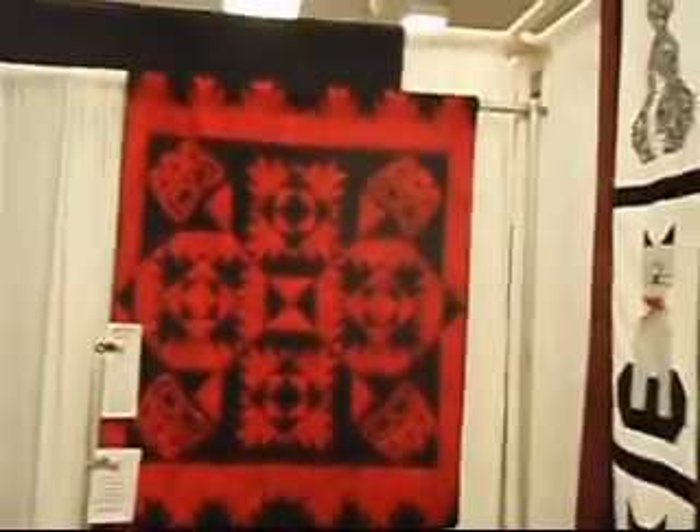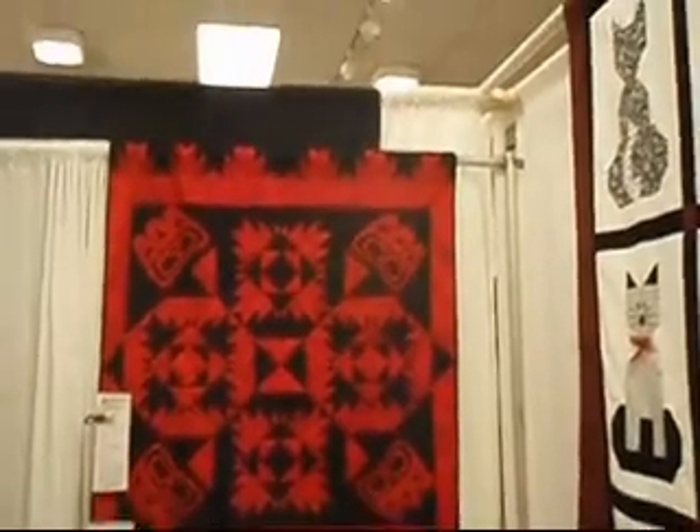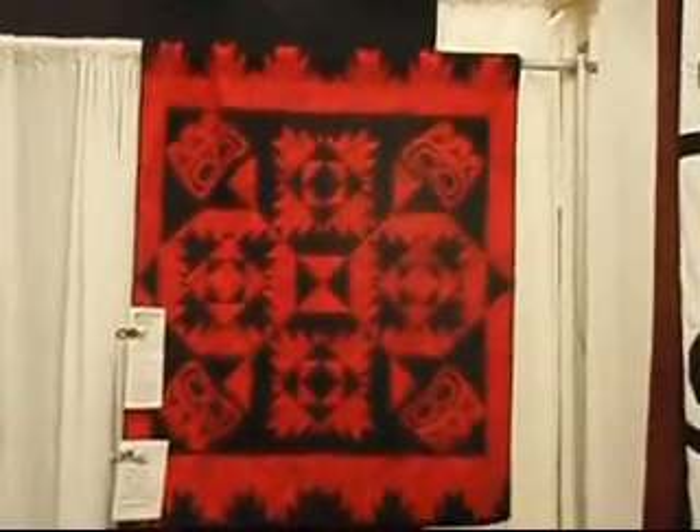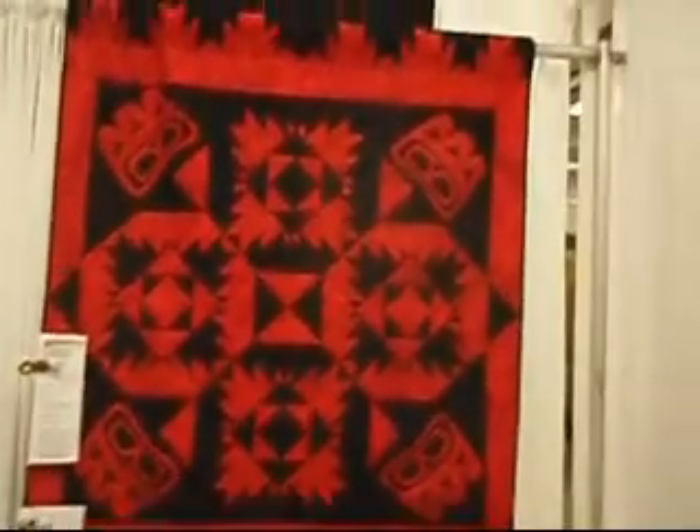Oh, now look at this one. This one looks very Alaskan. It does — it was a mouse, the raven, and the salmon.